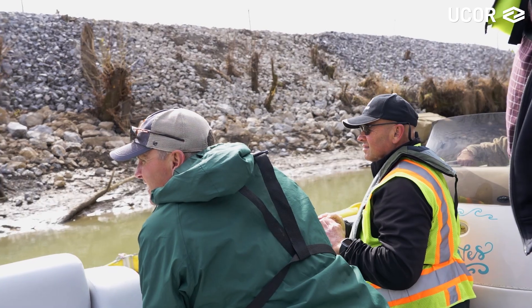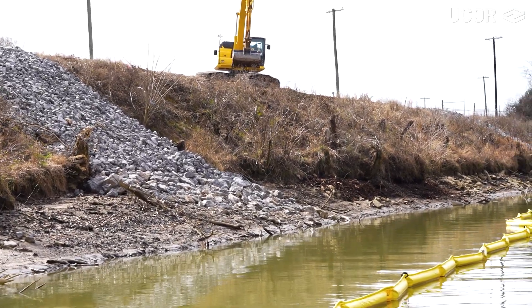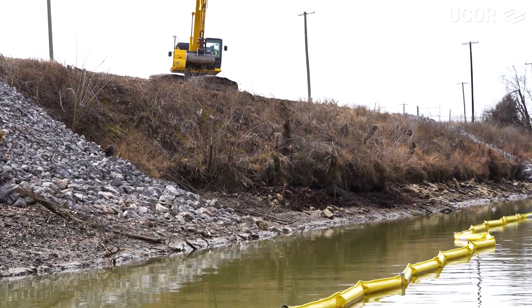The crew had removed everything that they could see from the opposite shore using binoculars. We took the pontoon today so we could get up close and verify that it was complete. We saw one small area that needed some additional removal, but 95% of the shoreline was free of visible transite.